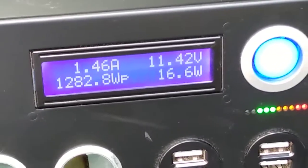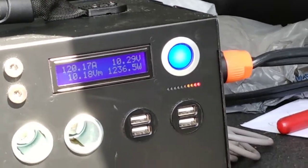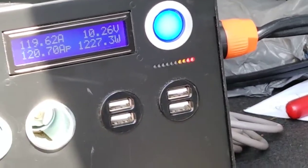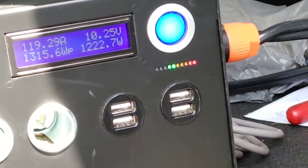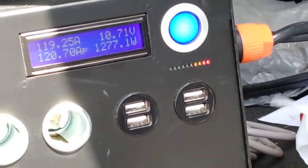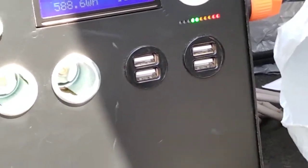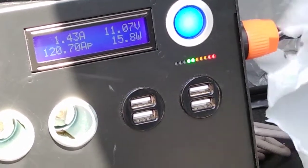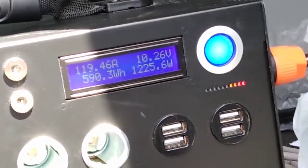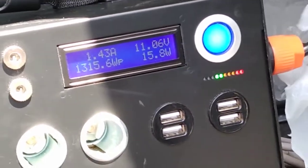We're just about an hour into the test. Under load: 10.27 volts, 119 amps, 1,225 watts. With no load we're at 70% power, 11.8 volts. Under load we're at 40% power on the Kodiak. The maximum wattage reached was 1,315 watts.